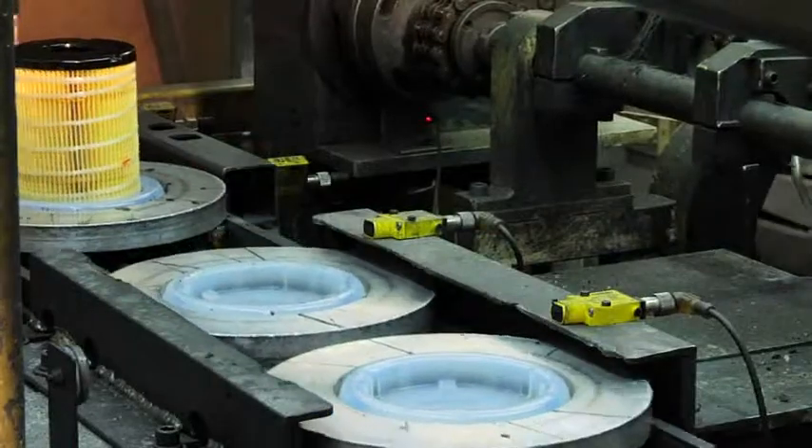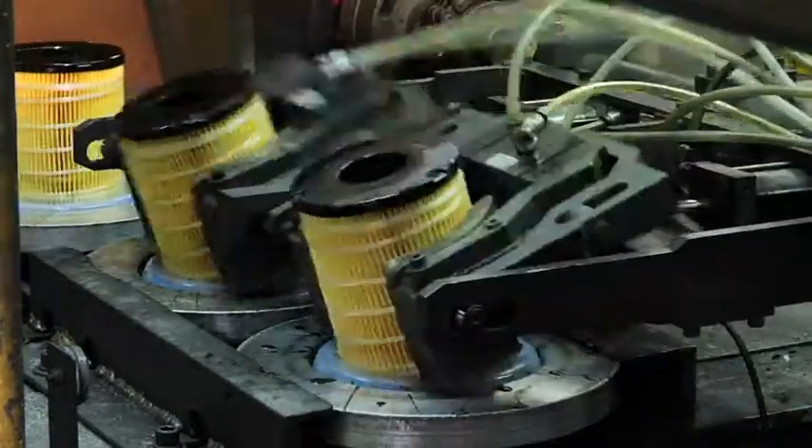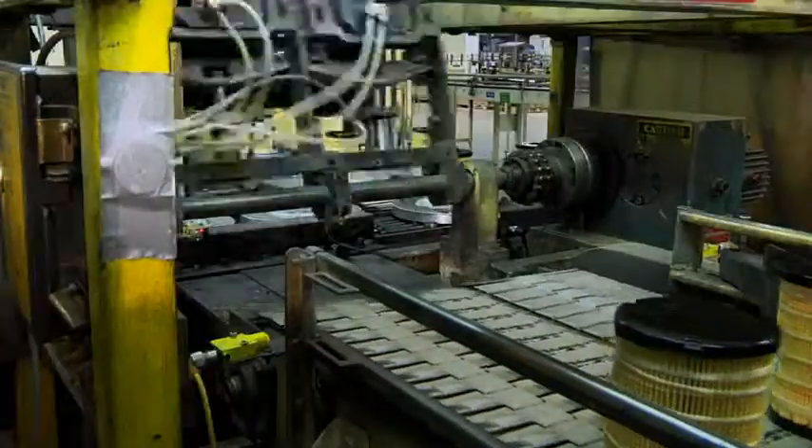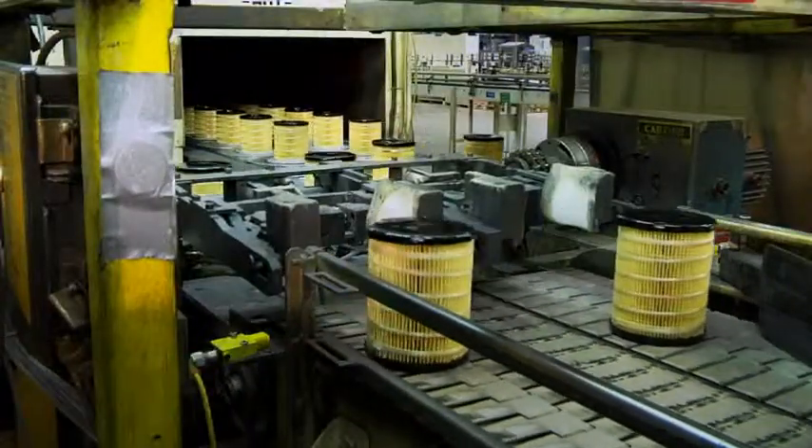Polyurethane end caps help to eliminate gaps between the end cap and the media that would allow contaminants to bypass the filter. At this stage of the process, an element has been produced.